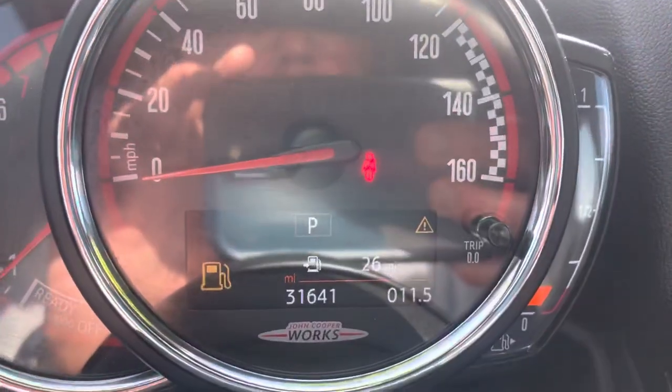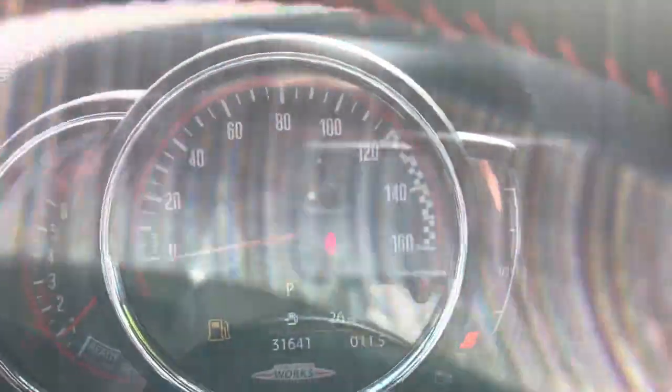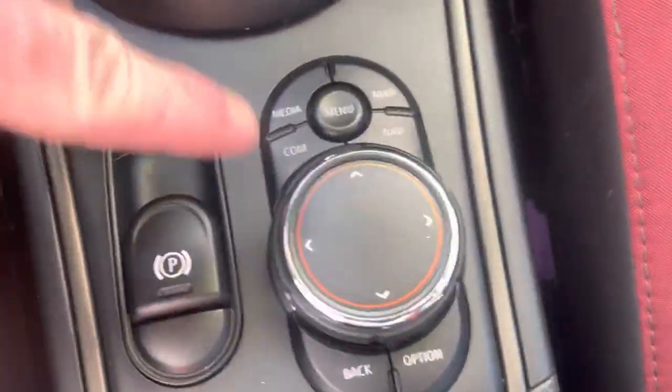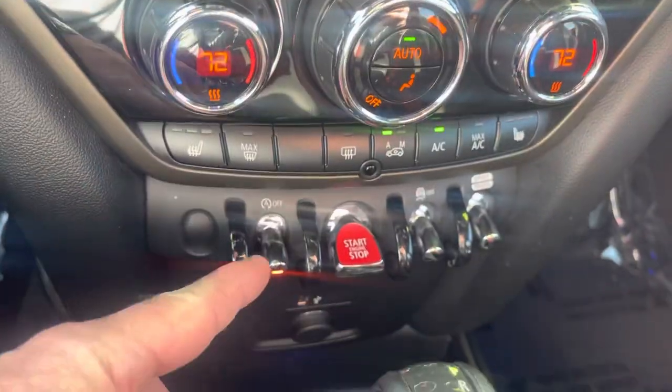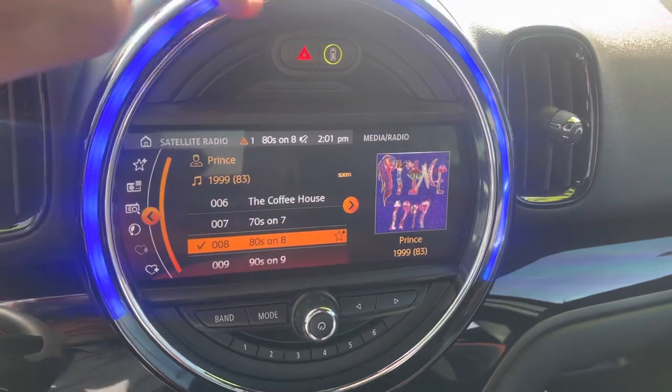Vehicle has 31,641 miles and needs a full tank — we're a little light on gas. You've got your infotainment controls there, start-stop button, and heated seats right there as well. You've got a satellite radio option on there.